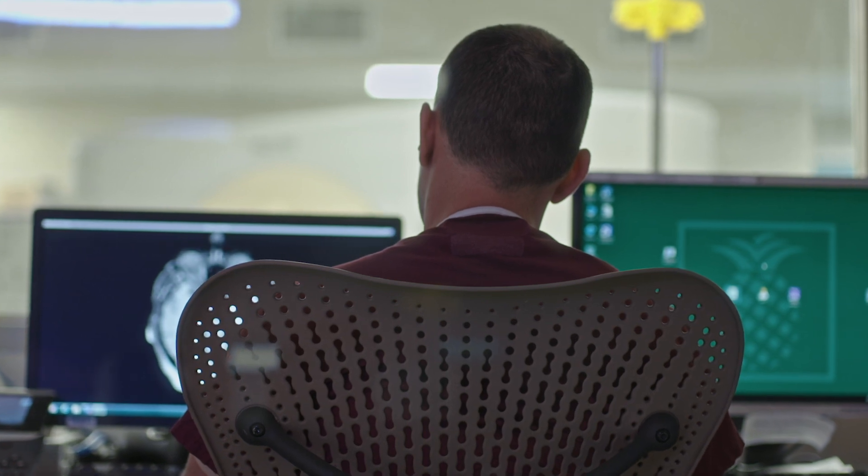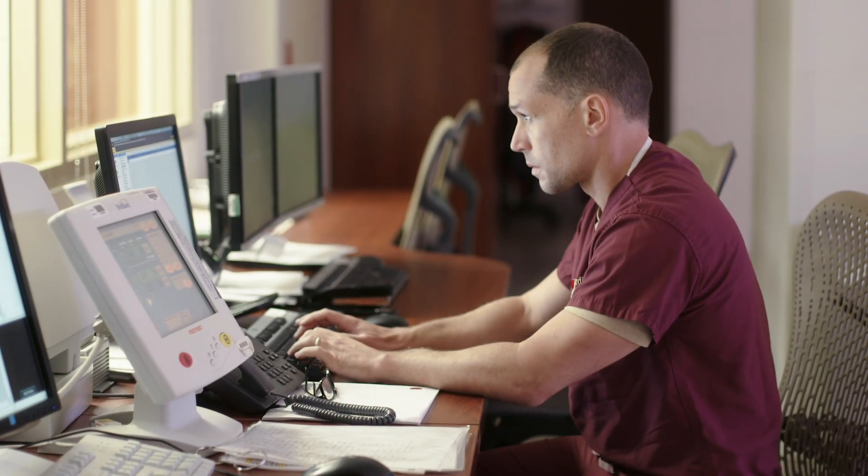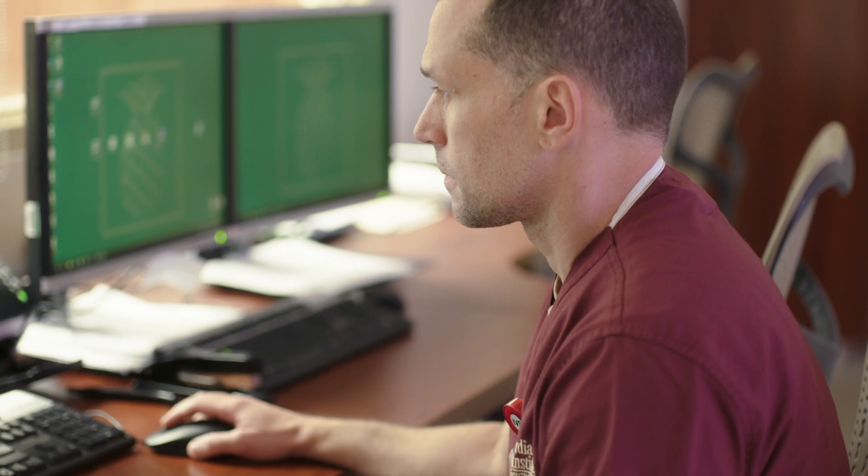The biggest positive changes from a technologist's perspective would be the new techniques that have become available to us, like Compressed Sense. With those techniques, we can shorten the exam times significantly. Our workflow becomes that much more efficient.